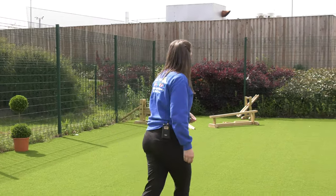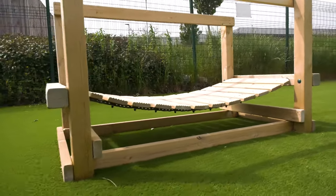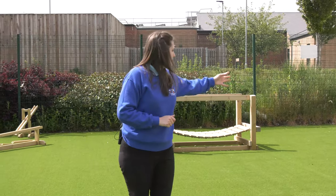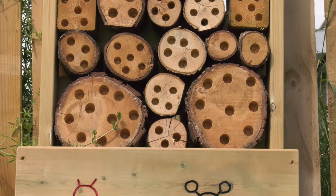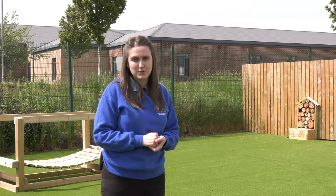Over here we've got the balancing bridge, which encourages balancing and physical skills for all our children, as well as working out turn-taking and which way is an appropriate way to go. In our outdoor space we've also got our bug house, which we encourage bugs to come and use as their habitat. This encourages us to teach children about the natural world that they find around them and obviously the mini beasts of the world.